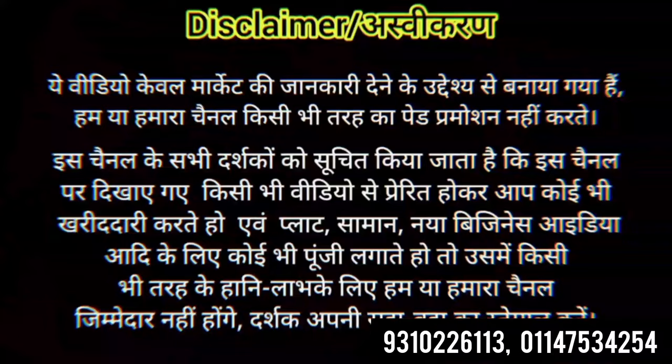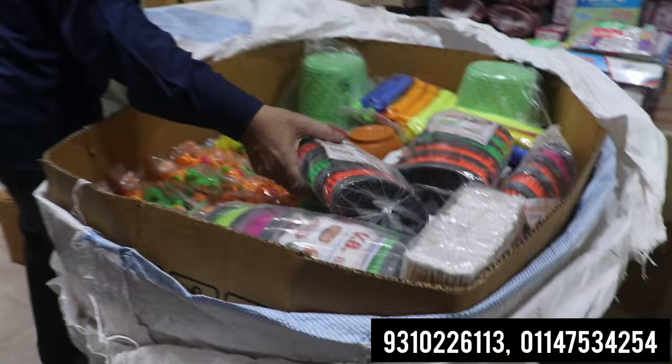My name is Fulkit Jain. What's your name on the store? Anjali Plastics. Do you speak about the boxes? Where are you going? It's going to be MP, and it's going to be in Bihar — it's going to be all over India.